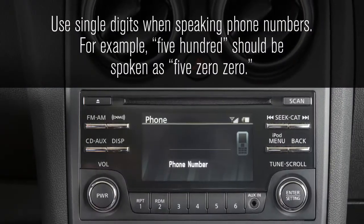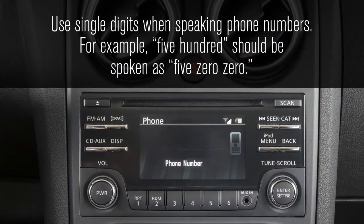Use single digits when speaking phone numbers. For example, 500 should be spoken as 5-0-0.